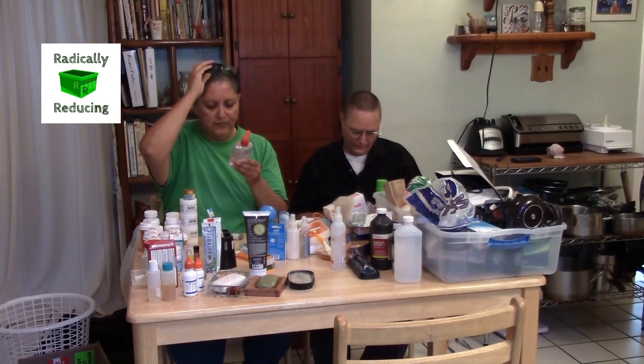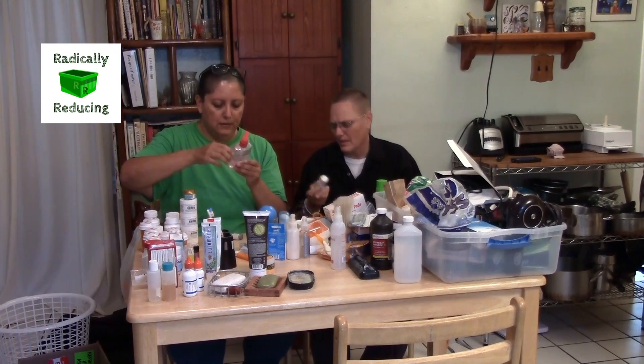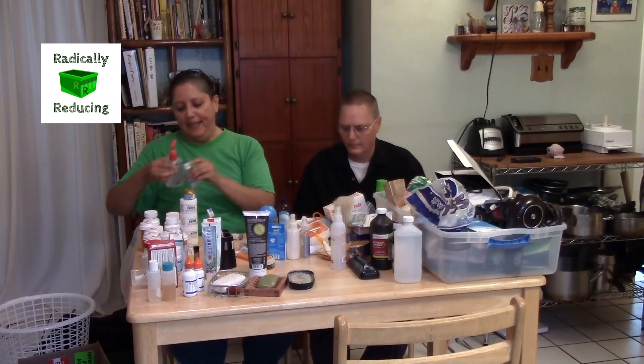I wonder if hand sanitizers have expiration dates. I'm looking — I don't see any. This is citrus scent. It expired — it expired 2015. This one expired even longer ago.